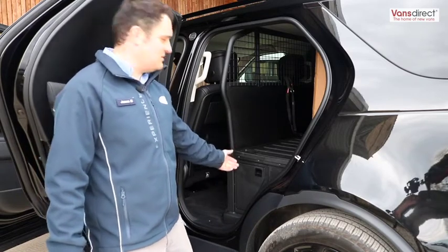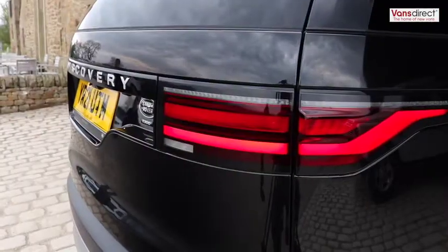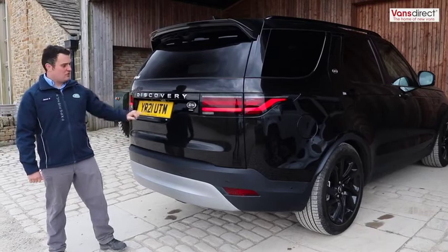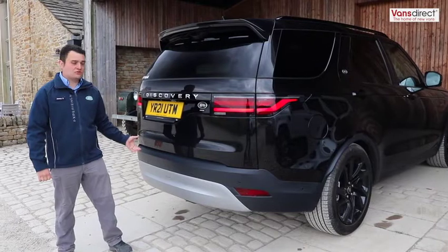When we open the passenger doors we have 74 litres of underfloor storage. At the rear of the vehicle we have the wraparound tail lights, the Discovery badging, the rear of the 3D camera system, and the 360 park distance control.